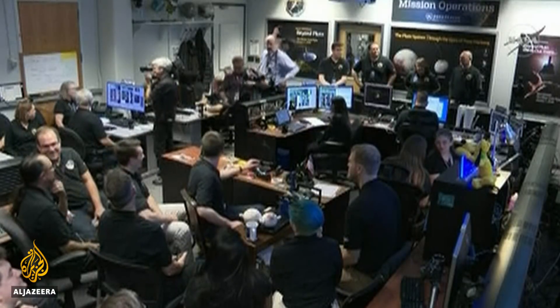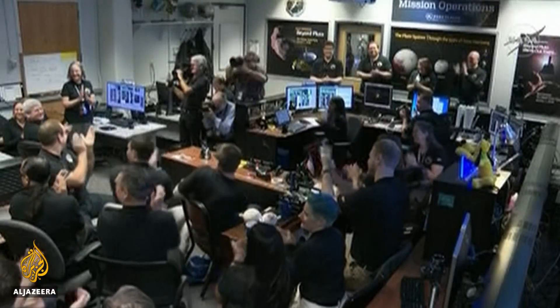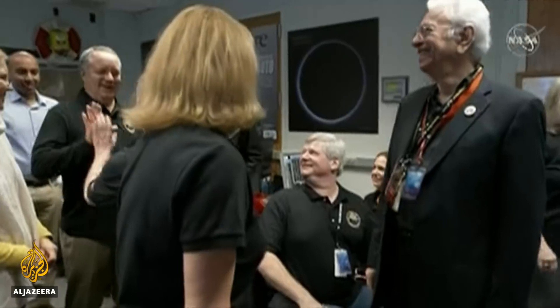Tuesday morning brought a promising sign: a phone-home message from New Horizons to tell scientists it successfully survived the flyby. We have a healthy spacecraft. We've just accomplished the most distant flyby.